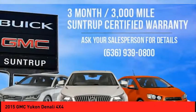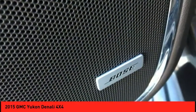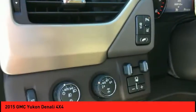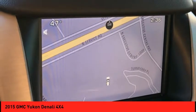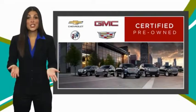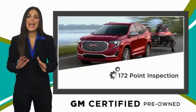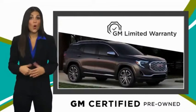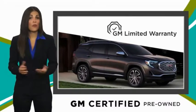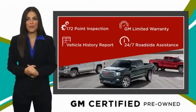Come see the car for yourself. A GM certified used vehicle can deliver more satisfaction and certainty than any ordinary used vehicle, with our thorough inspection, GM warranty, free vehicle history report, and more. You can expect it all from a GM certified used vehicle.